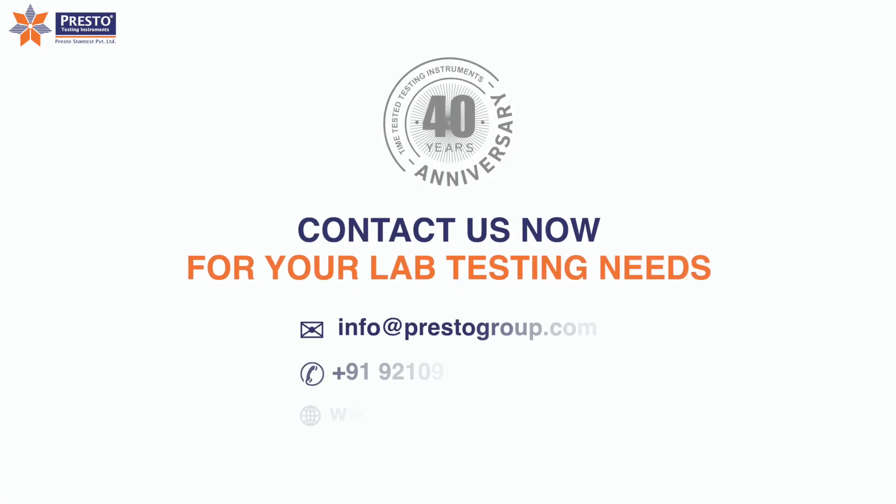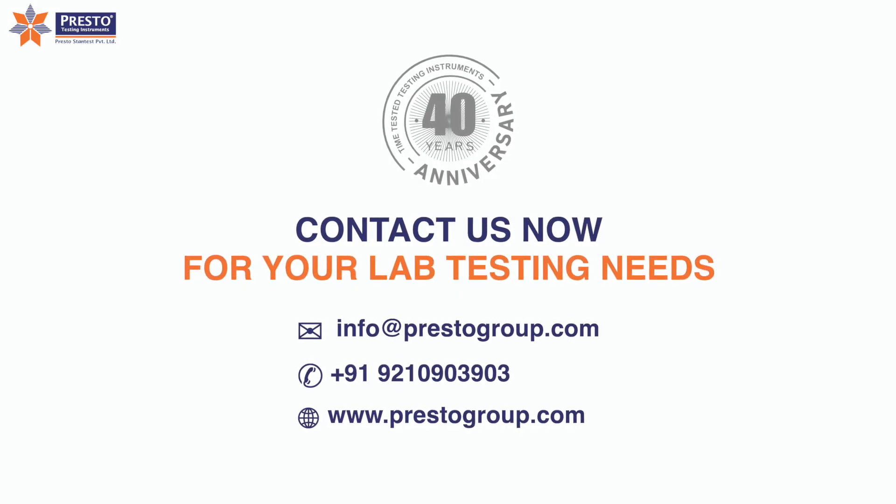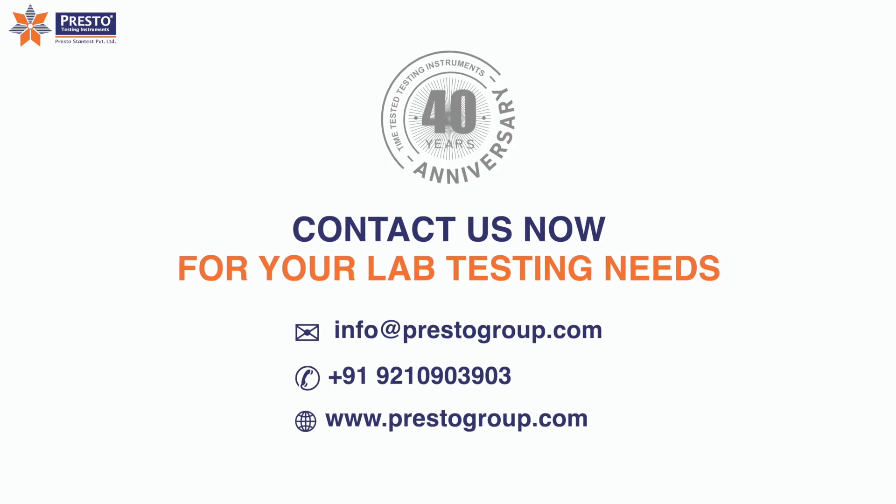Contact us now for your lab testing needs at www.prestoinstruments.com. Make sure to subscribe to our channel for more videos and tutorials, and check out our website for more updates.